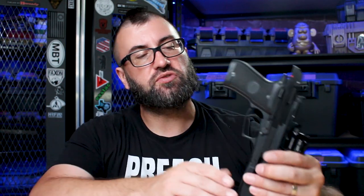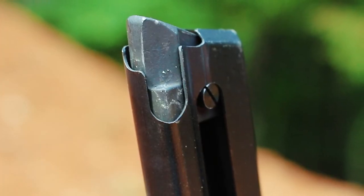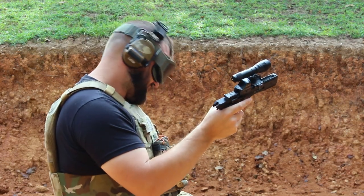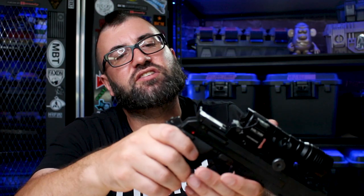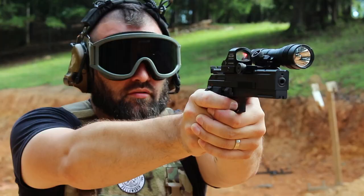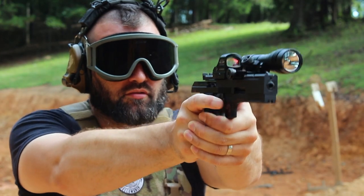Also worth noting: when it comes to 22 handguns, sometimes the feeding can be finicky. The magazines for this are proprietary, they're expensive and they're hard to come by, but they feed this gun reliably every single time. I have never had an issue with feeding, and this goes even with hollow points. The magazine itself is really nice quality, and it also gives a little additional purchase for your pinky to sit on. This safety has a good tactile feel up and down. Extraction also rips out the shell every time. It is a solid, trouble-free shooting experience.